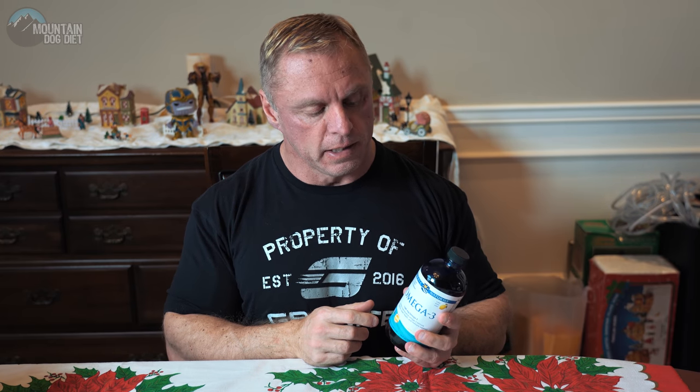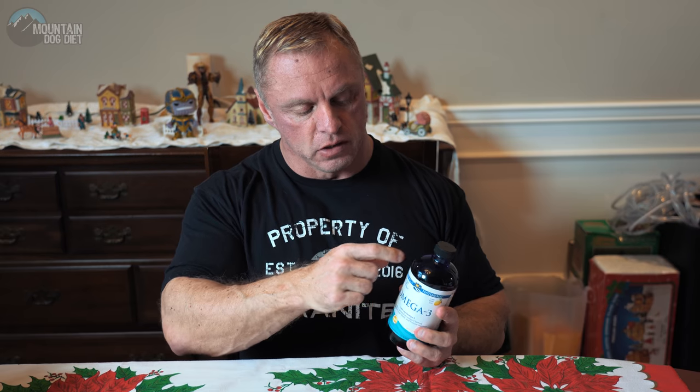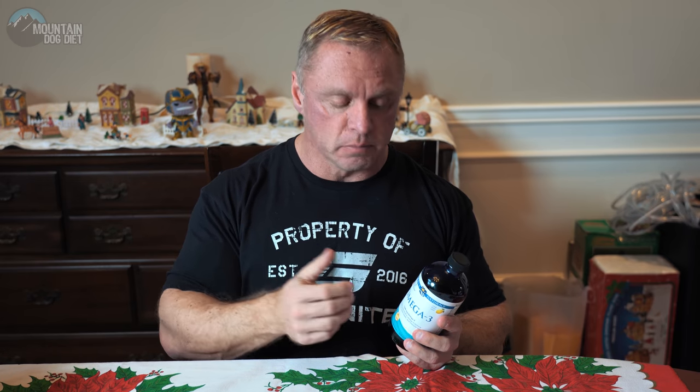I tend to get bottles that are darker. Notice it has this really dark blue bottle, and I keep this refrigerated. These types of fats are very sensitive to light and heat — they can oxidize very easily. So pay attention to the fish oil that you're getting.